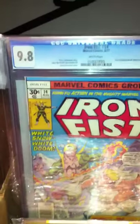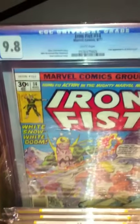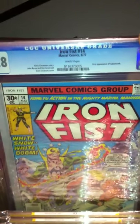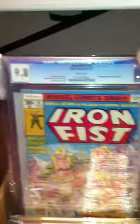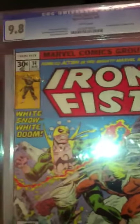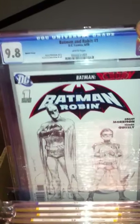Iron Fist number 14, 9.8, white pages - first appearance of Sabertooth. Really hard to get this in 9.8, and this one has perfect white page interior quality. This is the highest grade copy you can buy. Really nice book - one of my favorite covers. Batman number one, unsigned, just a 9.8.